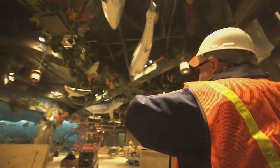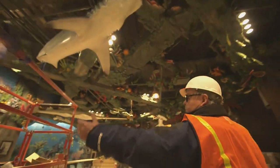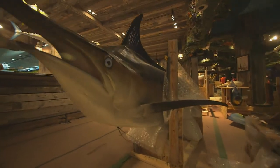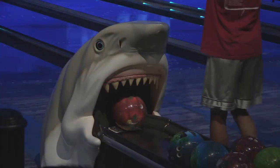I feel like I'm swimming underwater. This is the backdrop of the bowling alley — look at all these underwater mountains. Uncle Buck's Fishbowl will feature 13 lanes of bowling in an underwater setting. You've got to see it to believe it. When finished, each lane will be complete with special ball returns like this one.